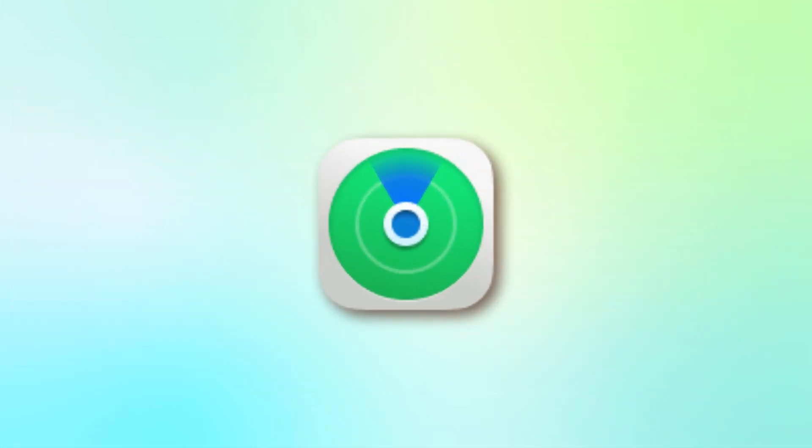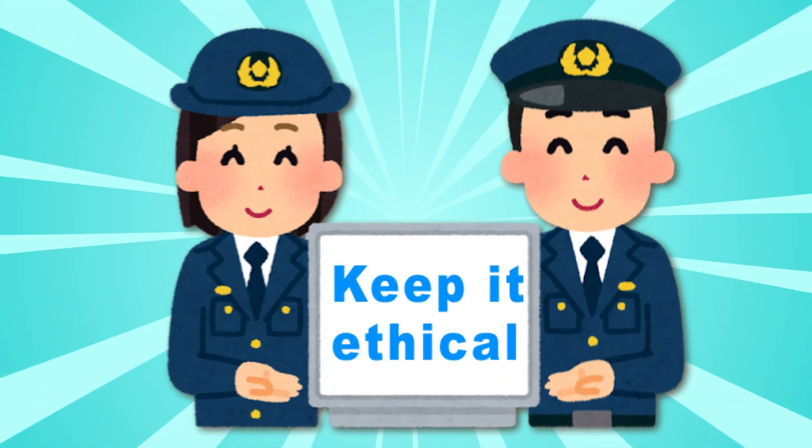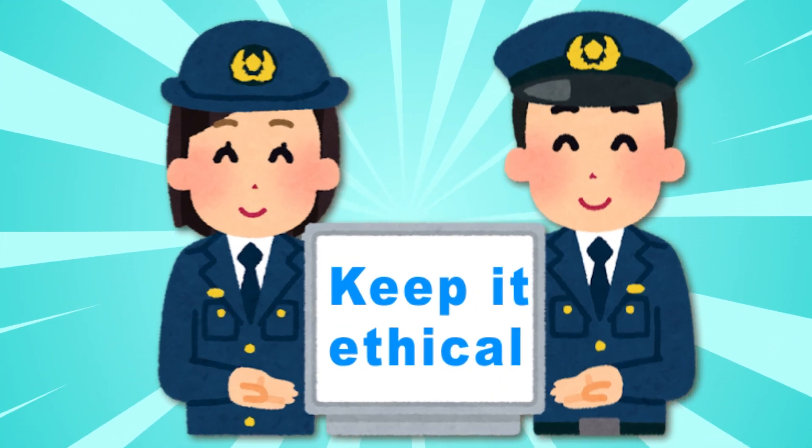The second method for privacy is the simplest: turning off your location in the Find My app. Your real-time location will no longer be visible to anyone you shared it with. However, this also means you won't be able to see the location of others either. Tracking an iPhone can be useful, but don't forget to keep it ethical.